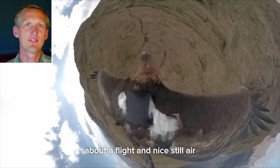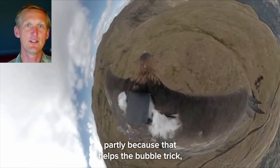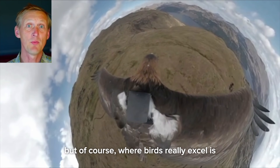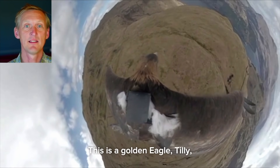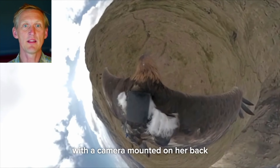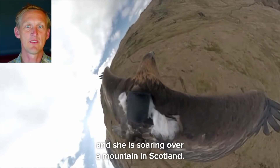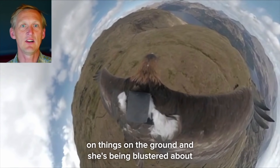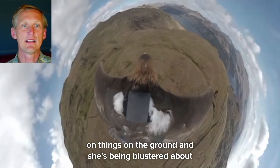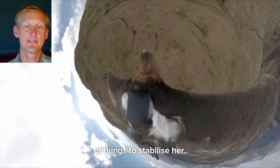So far we've been talking about flight in nice still air, partly because that helps with the bubble trick. But of course where birds really excel is in coping with real-world conditions. This is a golden eagle, Tilly, with a camera mounted on her back, soaring over a mountain in Scotland. You can see she's keeping a good eye on things on the ground and she's being blustered about, with her wings doing all sorts of things to stabilise her.